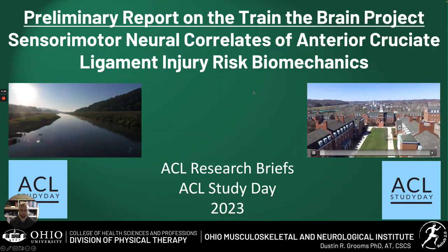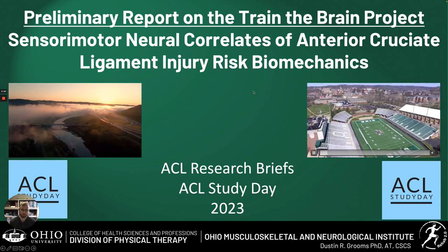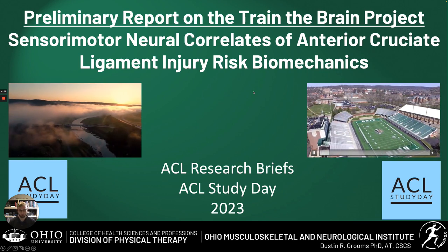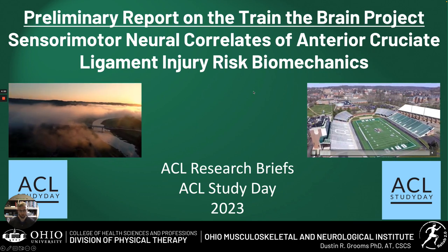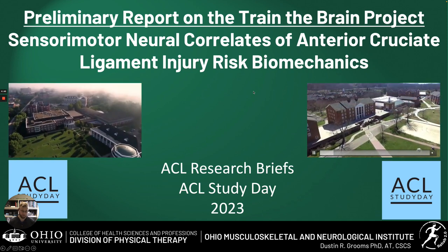Hello, my name is Dr. Dustin Grooms. I'm a professor in the division of physical therapy at Ohio University where I direct a research laboratory. This is going to be part one of our two-part series in the Journal of Athletic Training titled Sensory Motor Neural Correlates of Anterior Cruciate Ligament Injury Risk Biomechanics.